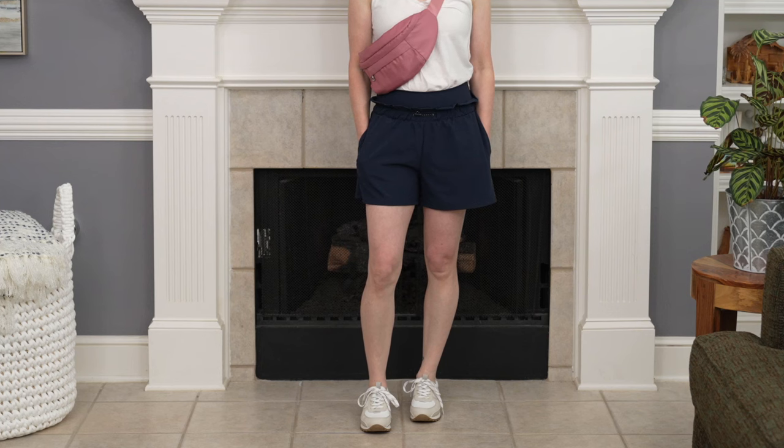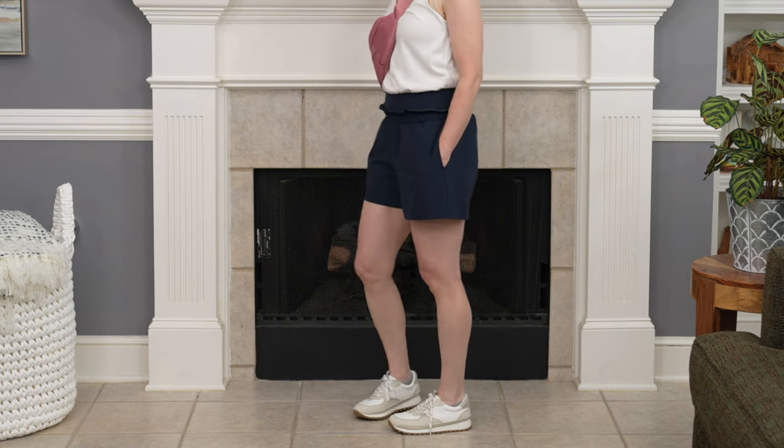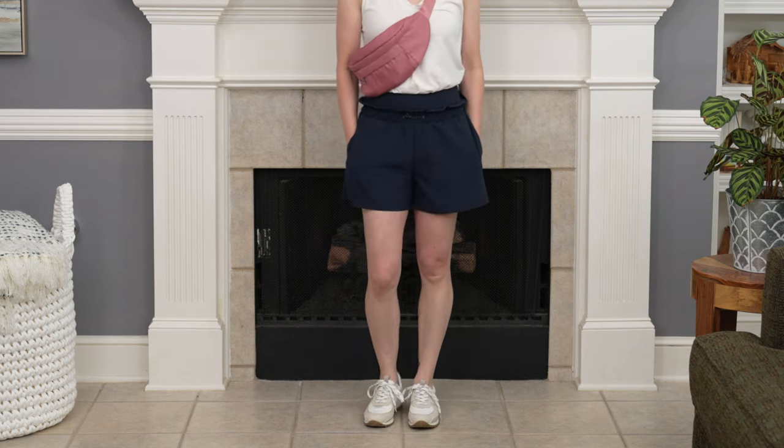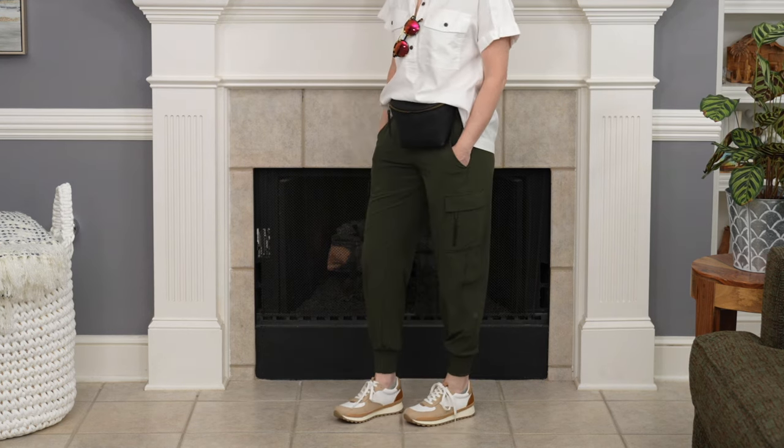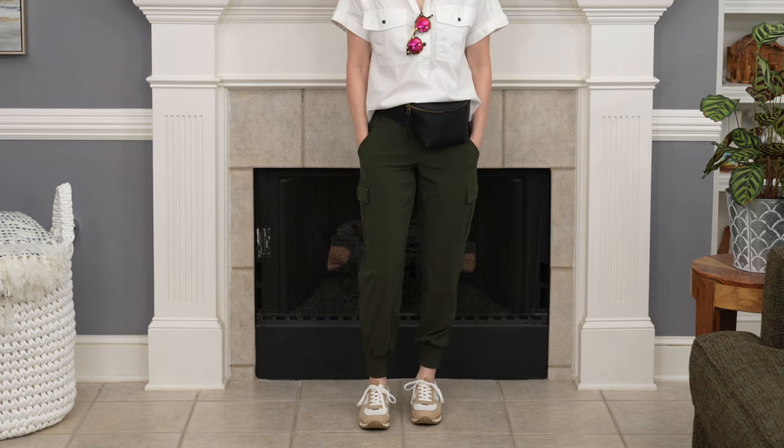I want to mention the sneakers I have on with these outfits because they are awesome. I couldn't believe this find — they're 30 bucks at Target. They look like a lot of the nicer designer brands that are $100 or more. I got two different colors and I'll link them in the description below. They are comfortable — I don't think I'd go running in them, but for running errands and going out and about they were perfect. I'd probably wear them to the park to walk around too.